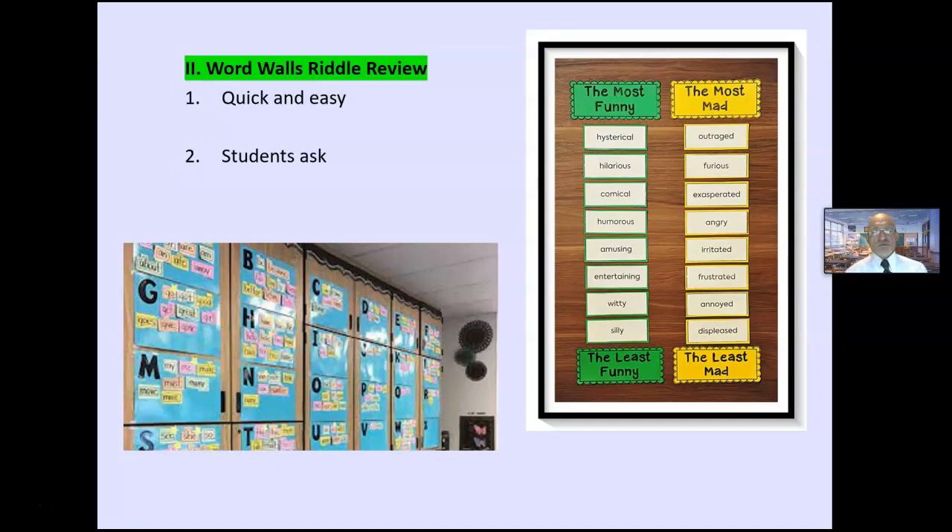Using word walls — riddles. These are short, two to five minute activities. You ask a riddle: 'I'm thinking of a word — it's in the AT family. Who can tell me what it is?' Eventually students can ask the riddles themselves. You're getting them to notice letter patterns on the wall, and the brain naturally wants to see patterns.